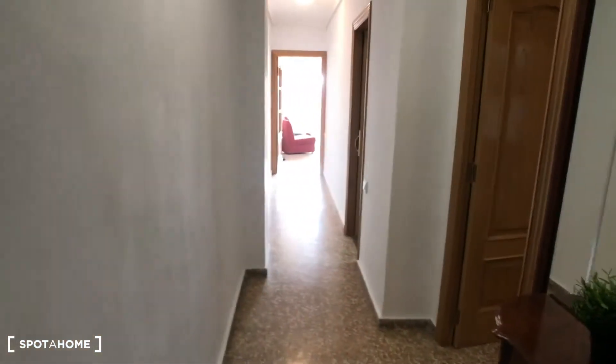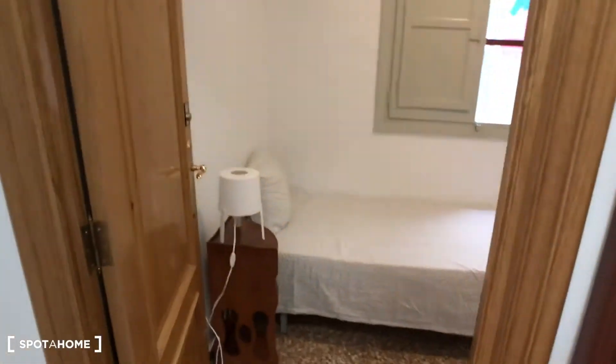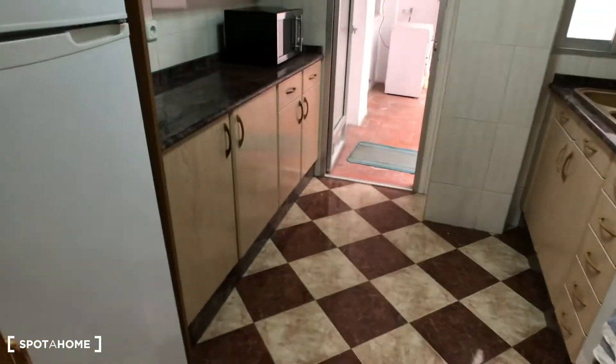This is the entrance of the apartment and from here we have this big corridor, and then we have a mirror here. We have this place to put your keys. Then here we have one bedroom and here we have the kitchen.